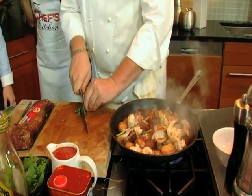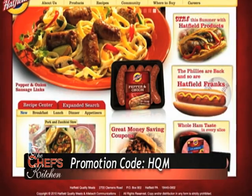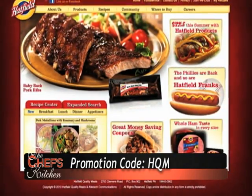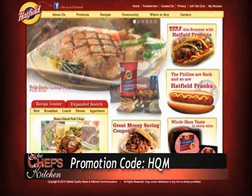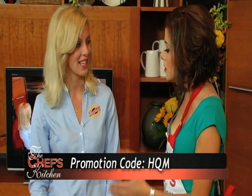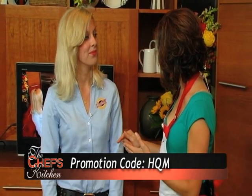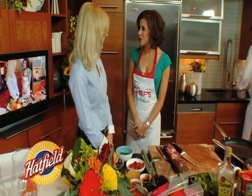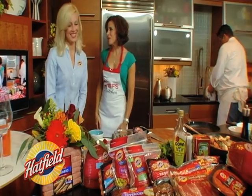You actually have a really special promotion going on for our viewers. If you go to our website, HatfieldQualityMeats.com, and you click on the button that says Chef's Kitchen and type in the promotion code HQM, you can actually get a $2 off coupon on any of our products. So it's HatfieldQualityMeats.com and the code is HQM — easy to remember.